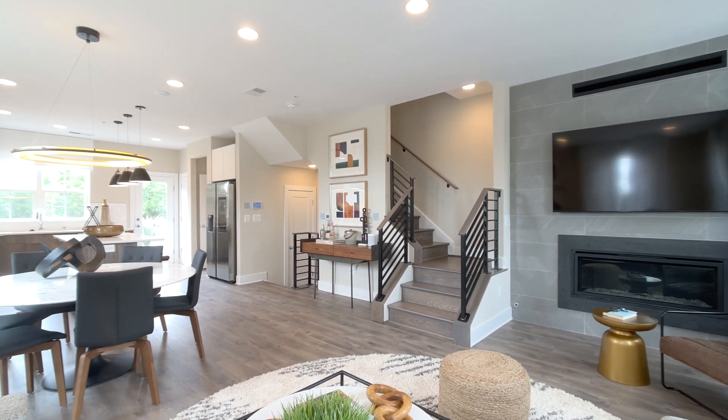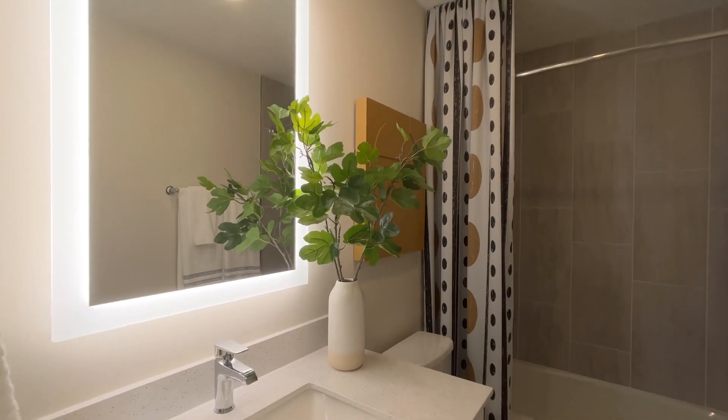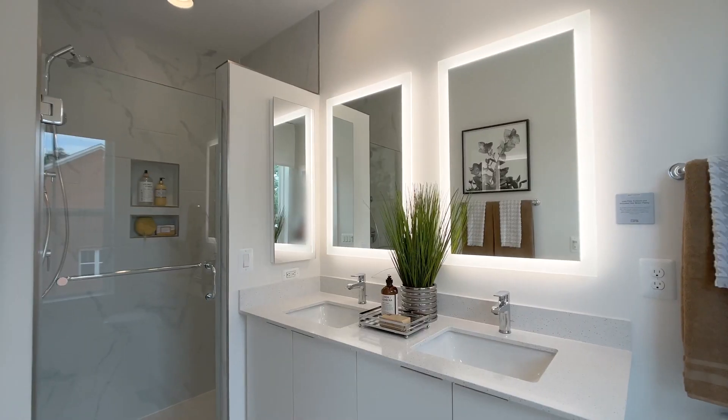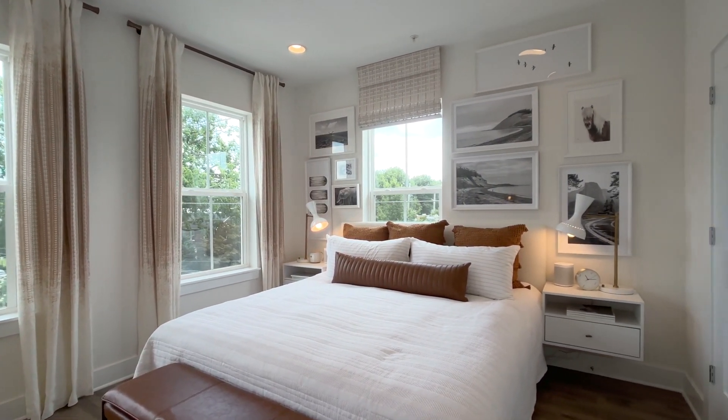We had a few options for flooring, a few options for the island color, the tiles in the bathroom — and no matter what you picked, you couldn't go wrong. Our master bathroom is my favorite space in the house. I can relax and unwind after a long day. The window lets the light in. It just feels really wonderful. We were able to really make it what we wanted.